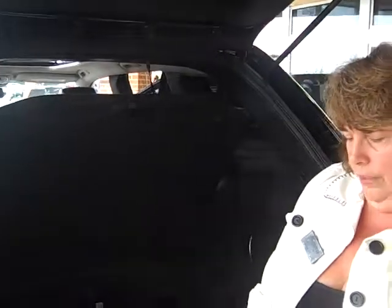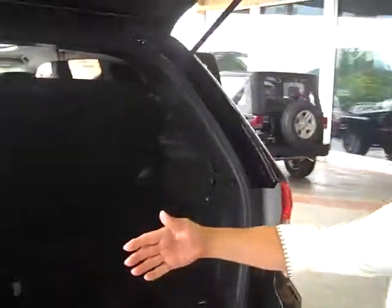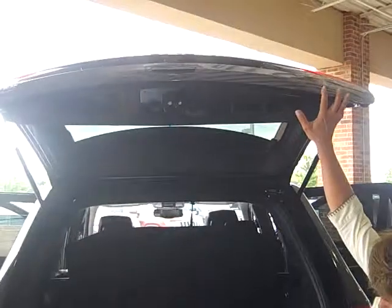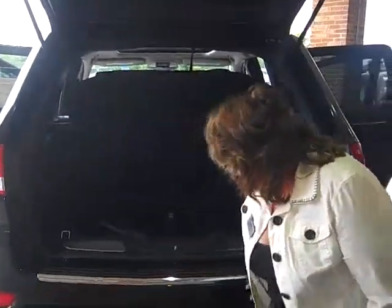You'll never be in the dark because you have a charged battery, always at your convenience. You have a rear park assist and a backup camera. Your towing capability is up to 7,400 pounds.